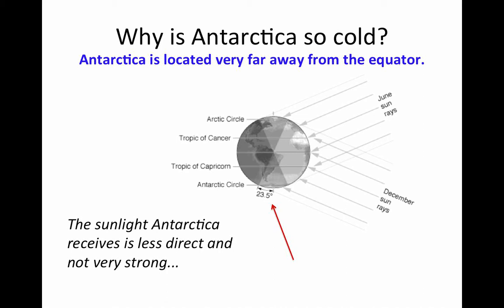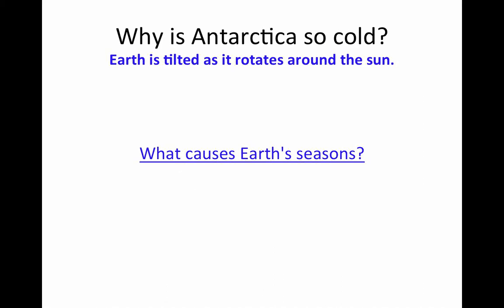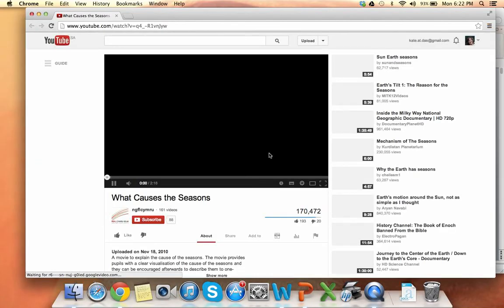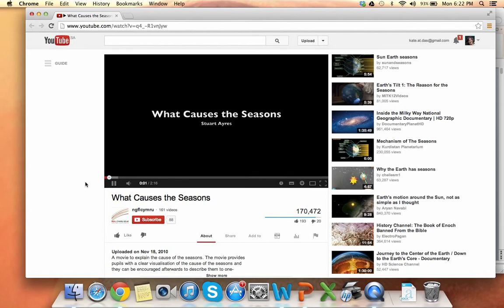This brings us to our second reason. Antarctica is so cold because Earth is tilted as it rotates around the sun. I hope you've learned in other classes about how Earth rotates on an axis as it moves around the sun. I want to show you a very short YouTube video that explains this phenomenon very well, and also shows us what's so special about Antarctica and why this unique continent is actually colder than the North.